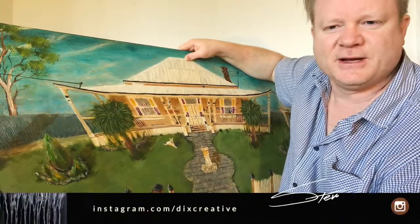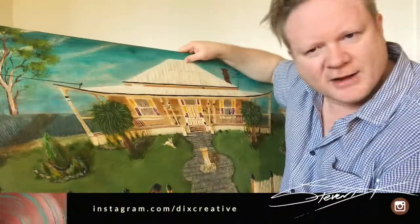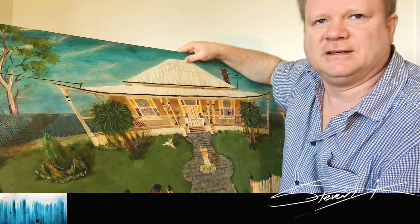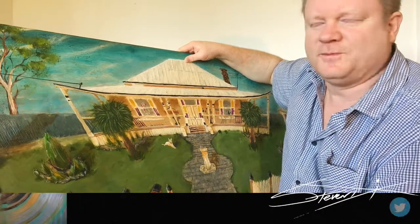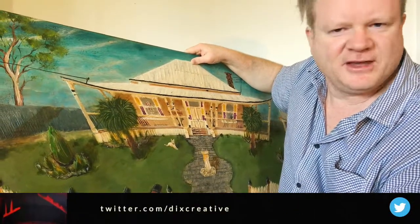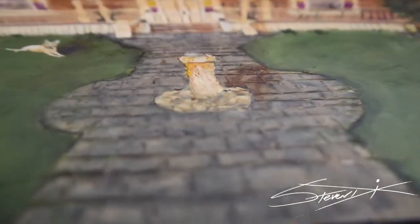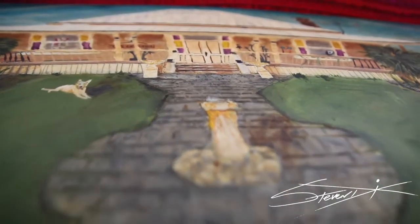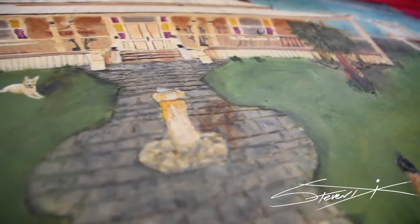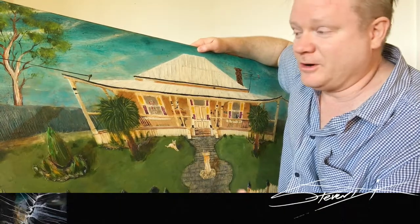Quite often as artists we get asked questions like who has inspired you, where did you go to art college, where is your art gallery — all those fancy things. And if you're honest about it and you're an artist, everything you look at inspires you — everything from the past, from Monet through to American artists, English artists, Australian artists. It's a never-ending world of inspiration.